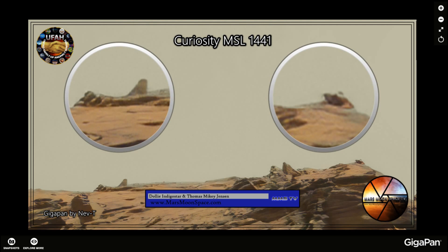Hi, this is Thomas from Mars Moon Space TV. I am back with a little video from Mars. Today I am looking at the gigapan from Sol 1441 made by my good friend Neville Thompson, a member of the United family and a phenomenal hunter. This is an awesome gigapan.